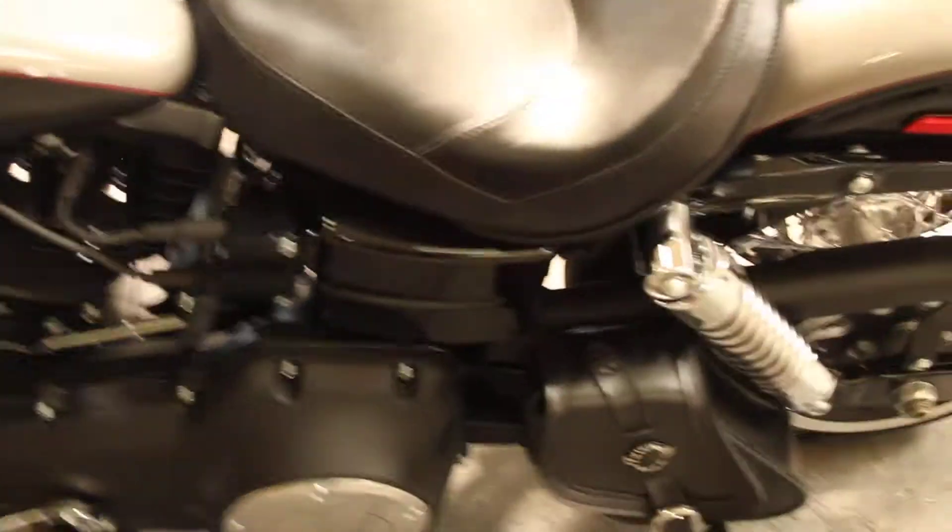The previous owner installed a swing arm saddlebag, highway pegs, grips, and Vance & Hines exhaust.